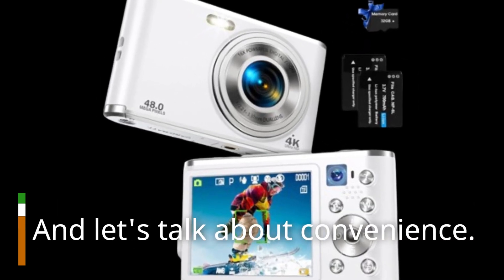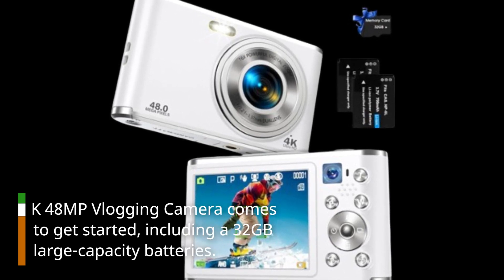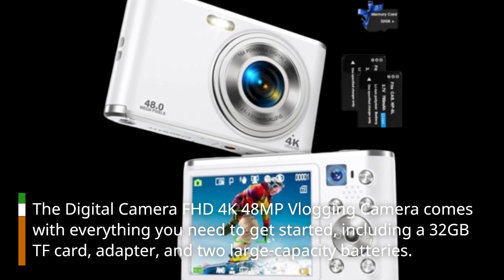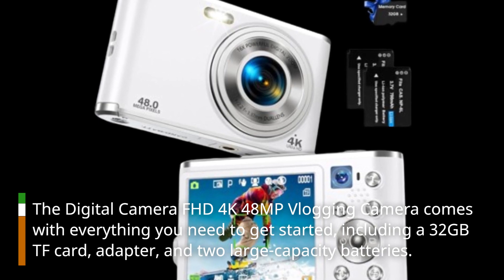And let's talk about convenience. The digital camera FHD 4K 48MP vlogging camera comes with everything you need to get started, including a 32GB TF card, adapter, and two large capacity batteries.